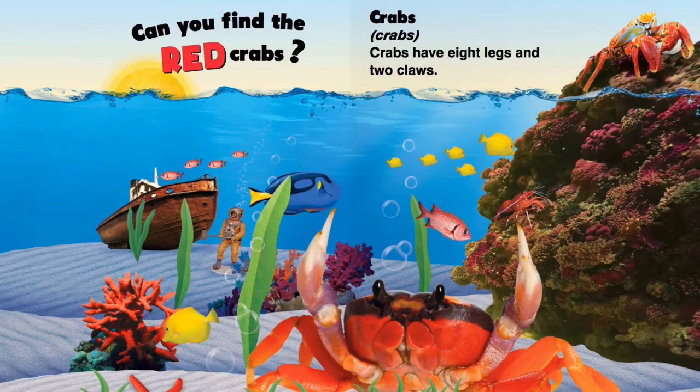Can you find the red crabs? Crabs have eight legs and two claws.